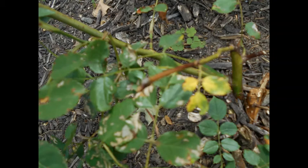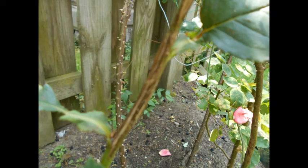Rose canker causes canes to turn black where recently pruned, and you can also see cracks or holes developing in the cane. It happens more in colder weather. Treatment involves adequate fertilizer, using clean sharp pruners, and mulching the roots to keep the plants strong.